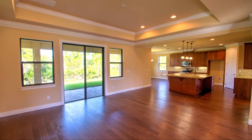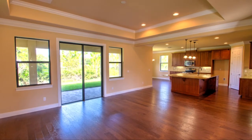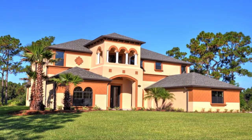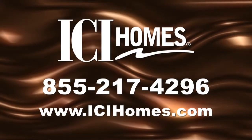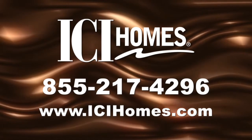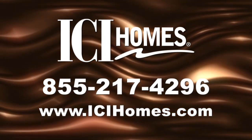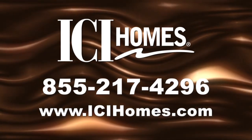ICI is raising the standard for new homes with true open living. Once you step inside the Teramo, you'll feel forever at home. For more information, call ICI Homes at 855-217-4296 or log on to icihomes.com.